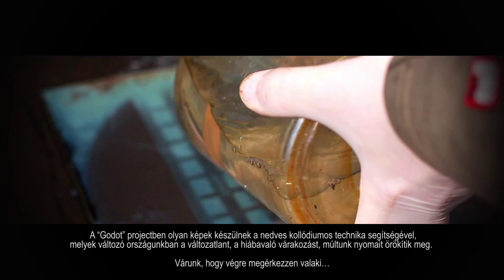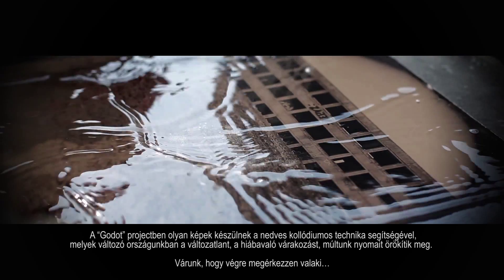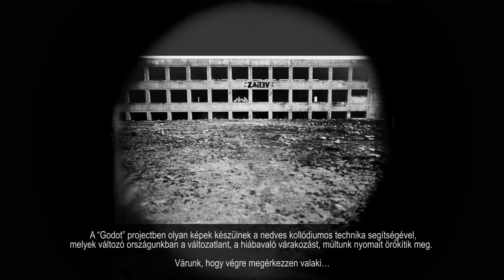In Project Goddard, photos taken by means of the wet plate Collodium technique record the constant, changeless state of the shifting of time. The meaningless anticipation immortalizes the scars of our past. We are waiting for someone to finally arrive.